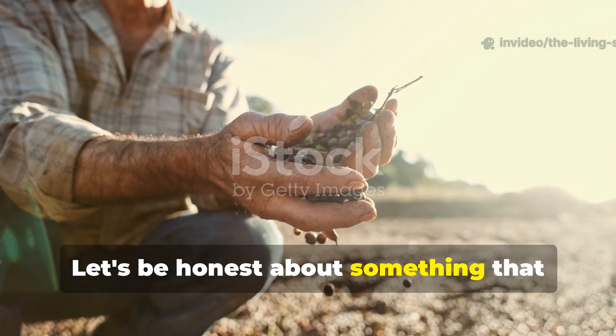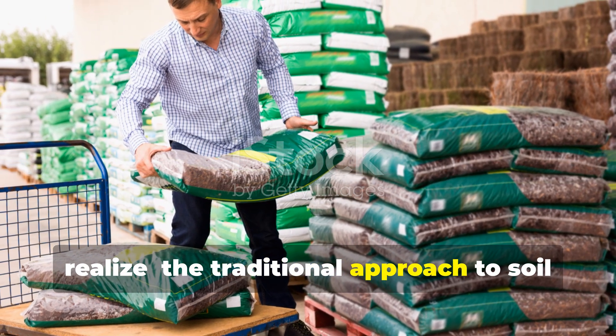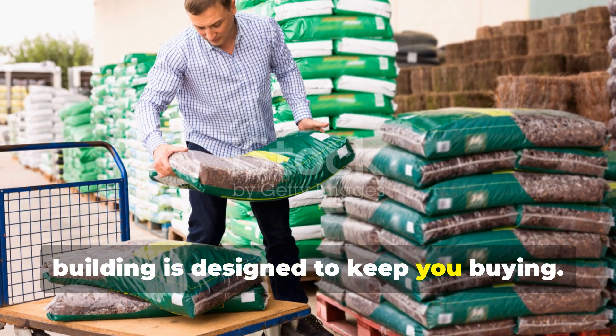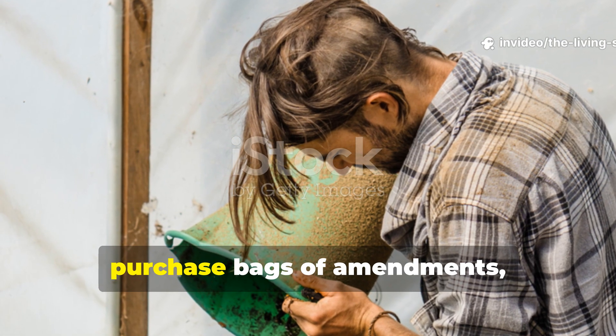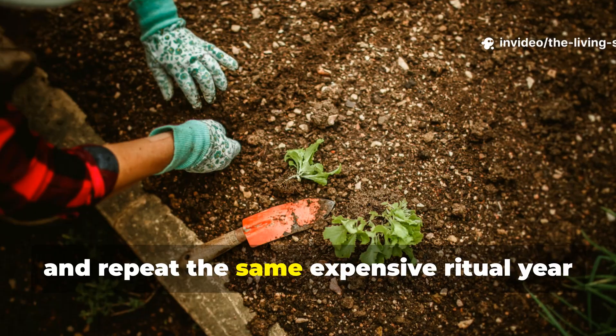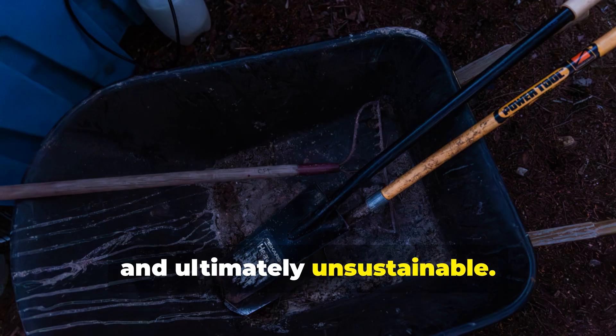Let's be honest about something the gardening industry doesn't want you to realize. The traditional approach to soil building is designed to keep you buying. Every spring, you're told to add more compost, purchase bags of amendments, and repeat the same expensive ritual year after year. This isn't just costly — it's exhausting and ultimately unsustainable.